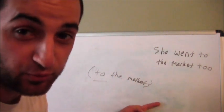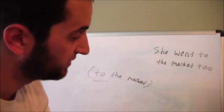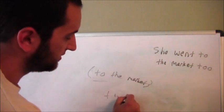To the market — that's T-O. If you were doing it and someone else was doing it too, say T-O-O. Then for the number two, you say T-W-O. That's the number two.